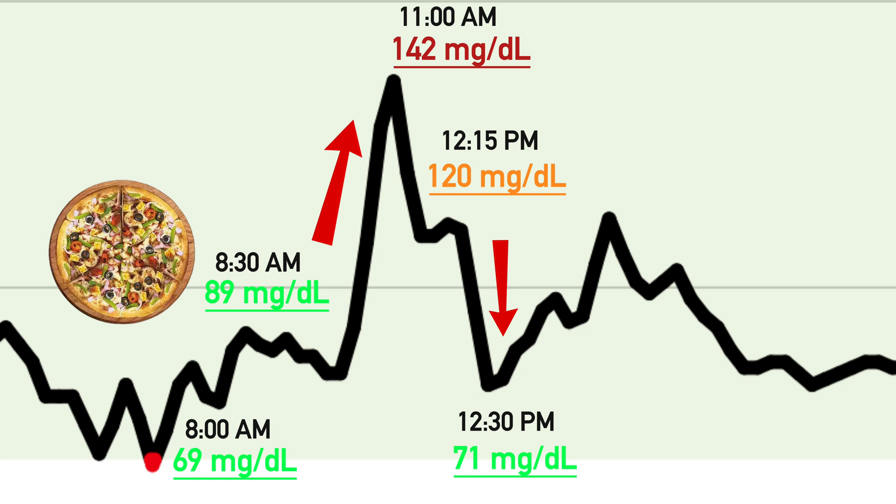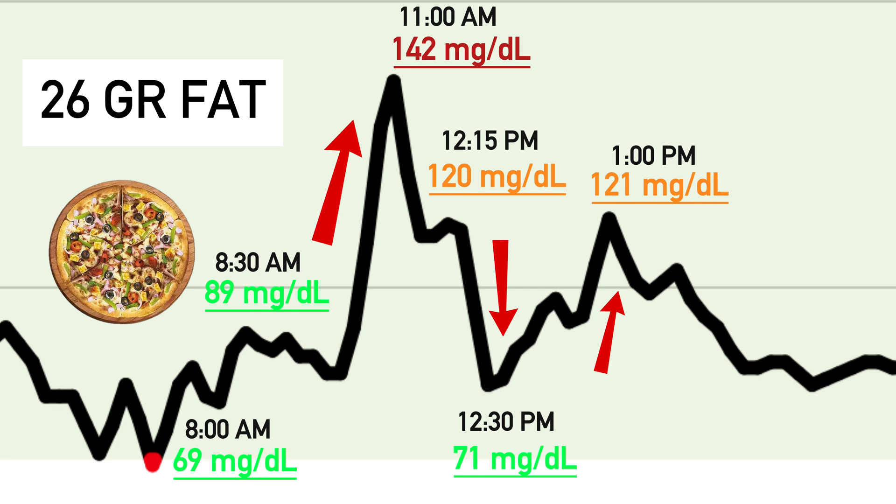I wasn't expecting a second spike, but around 1 p.m. my glucose spiked again — not as high as the first time, but it still gave me a pretty bad headache and brain fog. My assumption is that the fat content delayed the spike and split it into two medium spikes instead of one massive spike.